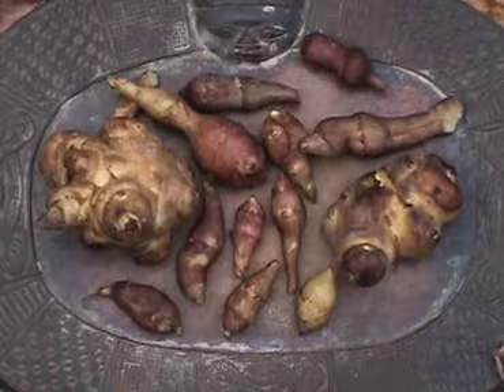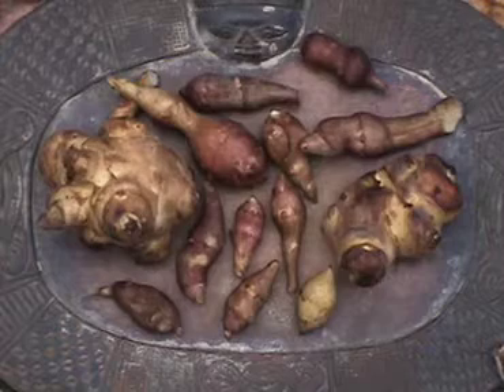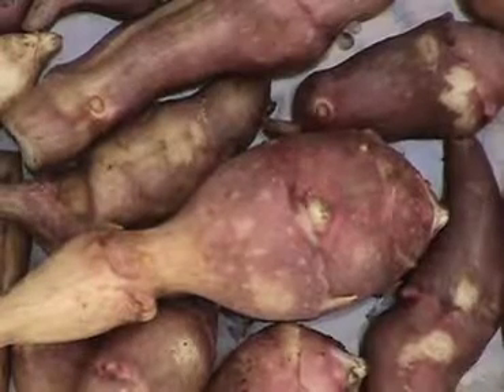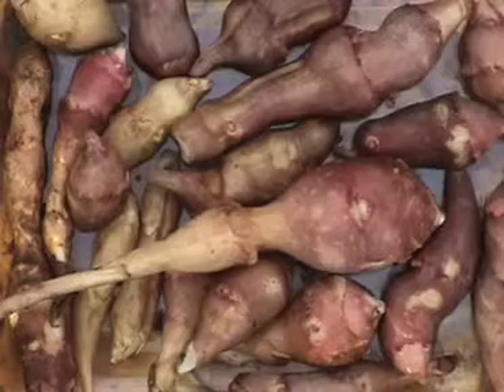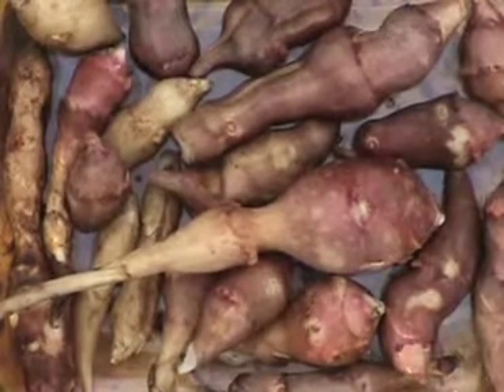Jerusalem artichoke is an ideal vegetable for dieters and diabetics because it's low in calories. Instead of starch, it contains inulin, a polysaccharide that isn't rapidly processed into sugars by the body. This is the same ingredient that causes flatulence when you eat beans.